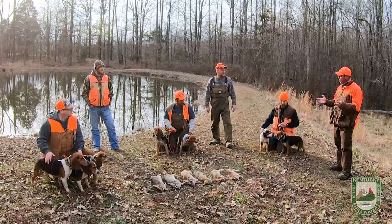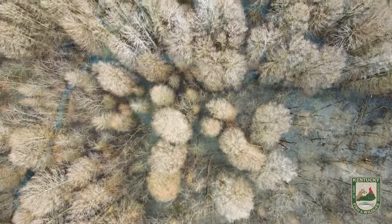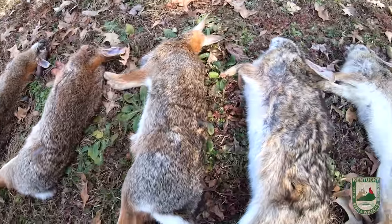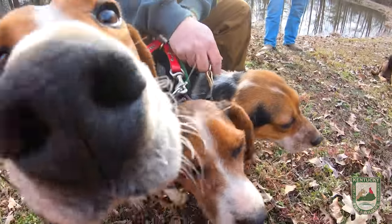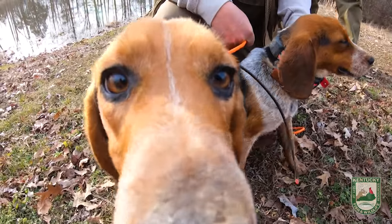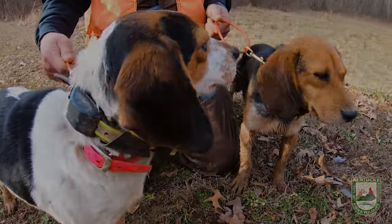This was a great experience because we got to come down here today and hunt two completely different terrains that held different species of rabbits. You guys are very passionate about your dog work and today was a lot of fun watching these dogs run a lot of distance. We had a great time — thank you guys. Appreciate it.